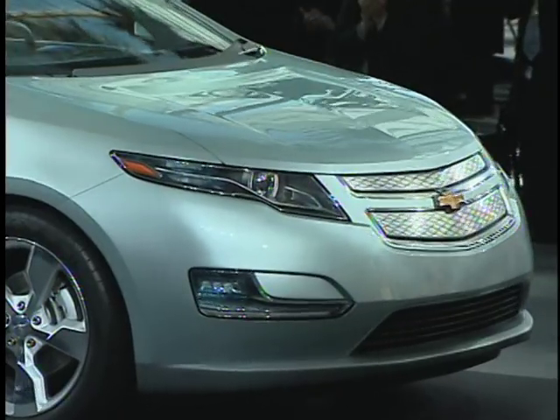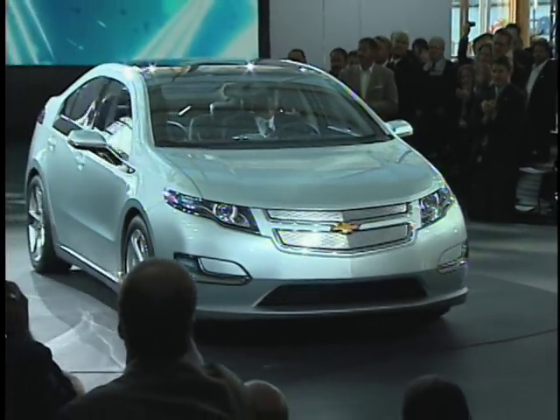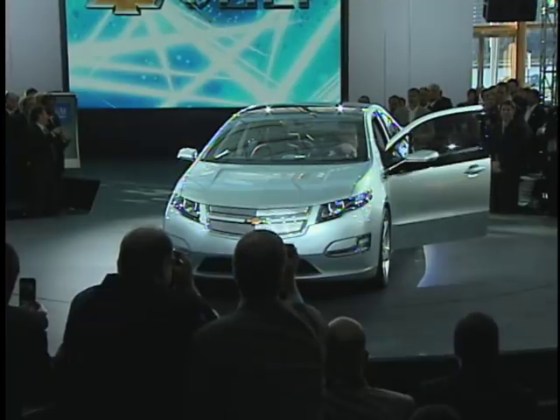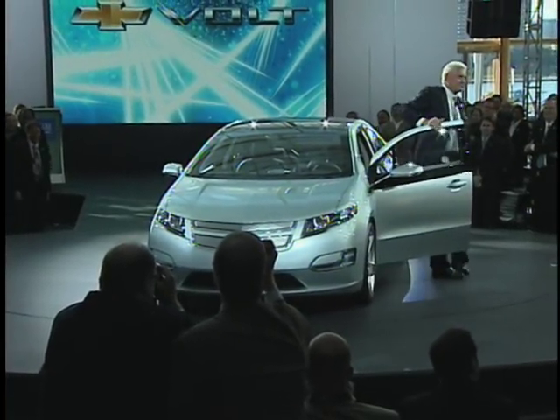The new, the all-new, 2009 Cadillac CTS-V.